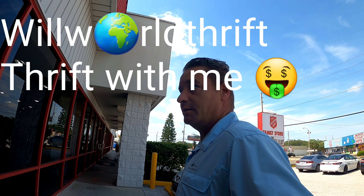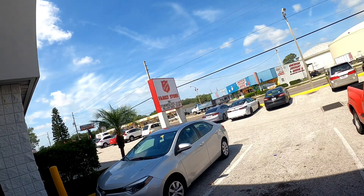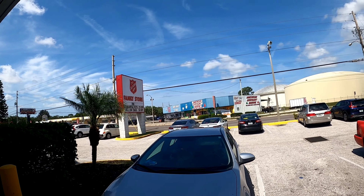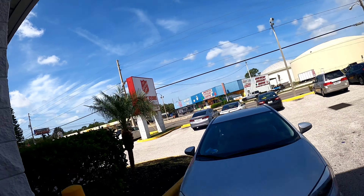What's up guys, Will World Thrift here at the Salvation Army today, it's Friday. We're looking for 25% off for students and vets — I'm always a student — and 50 cents on yellow tag. It's been a while since I did a video; I didn't grab my mask but I'll get one inside the store.